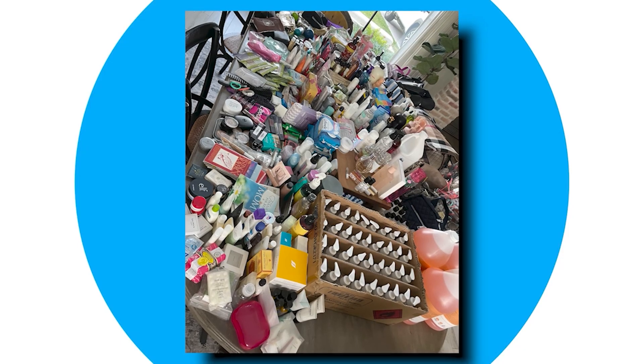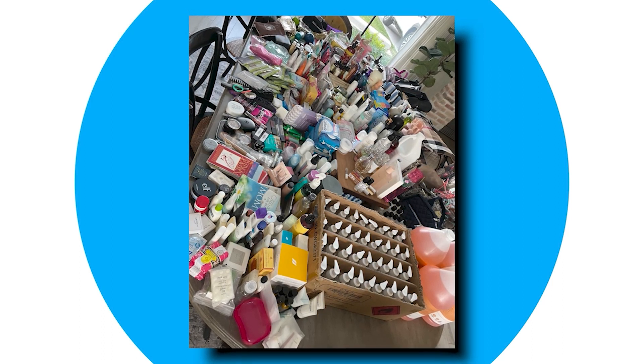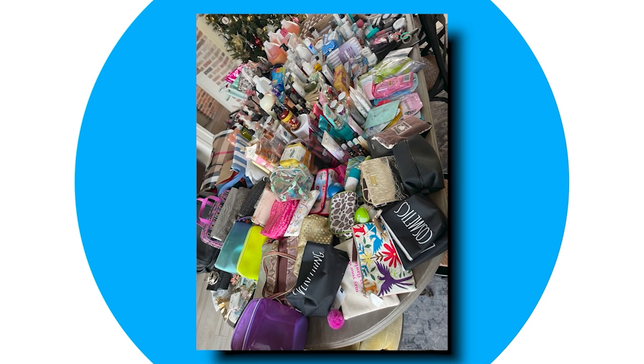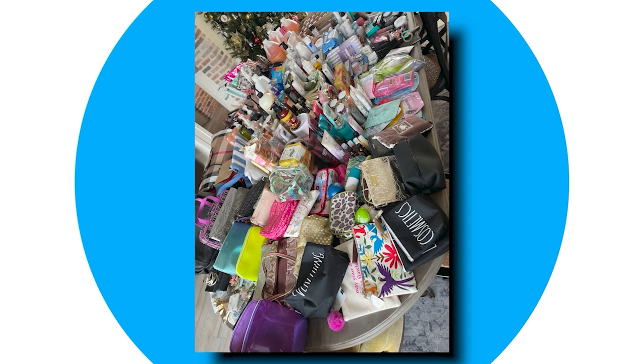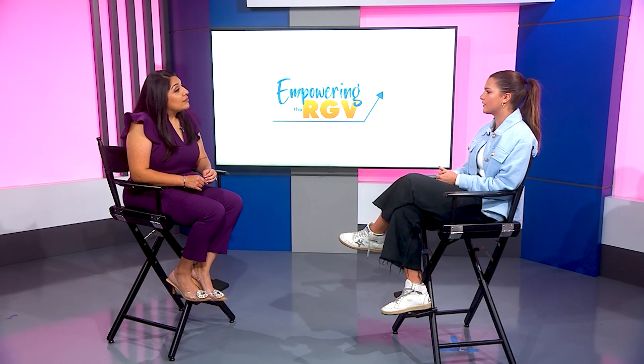The project involves collecting handbags around the community and filling them with hygienic products, makeup, hair brushes — any kind of product a woman would need. These filled handbags are then donated to Angels of Love, a local organization that provides an array of services for children, families, and women who are victims of domestic violence.